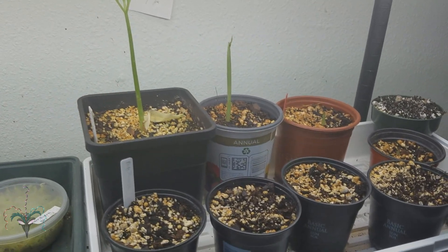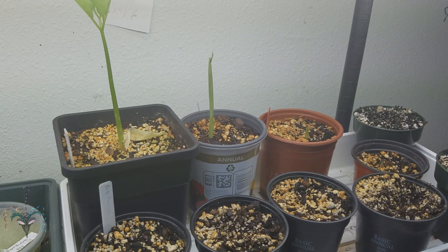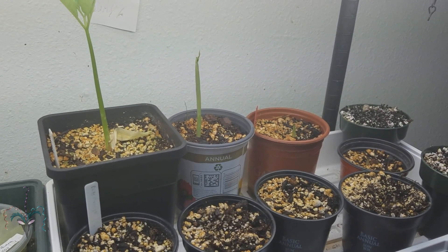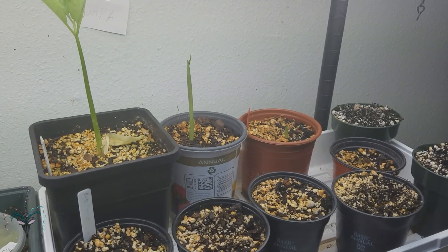I'm really happy with the incubator method I've come up with — it works really well. I can't wait for these things to get really big. Next year when they go dormant and come back again, that's when I'll know if they're doing alright, because I think the second and third year is when it gets difficult.